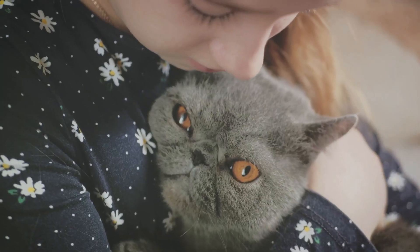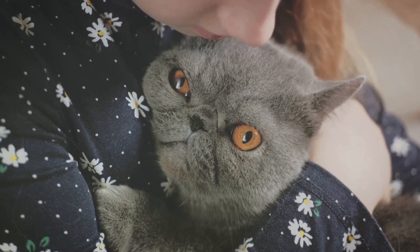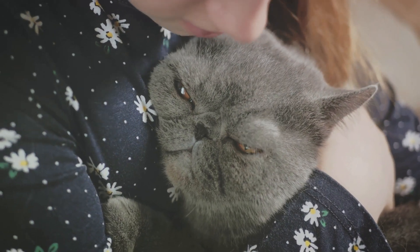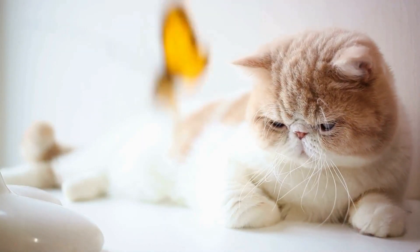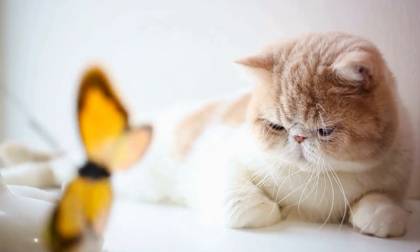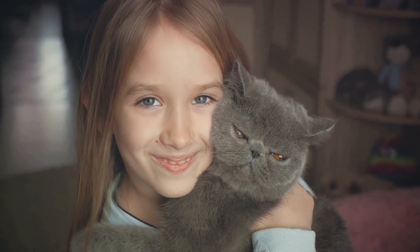Their popularity is no surprise. They're often compared to Persian cats, their close relatives, and for good reason. The Exotic Shorthair cats share a strong resemblance with Persians, but with a twist. They possess the same sweet expressions and robust physique, but their coat is, as their name suggests, short and plush, giving them a teddy bear-like appeal.